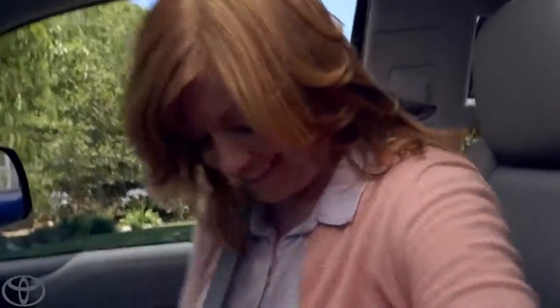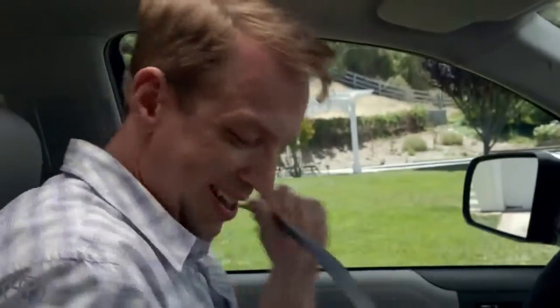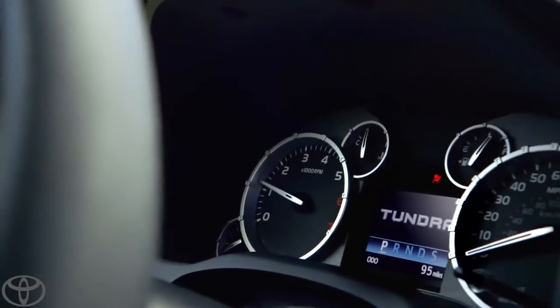All right, everybody in the Tundra. All right, we're ready. Here you go. You want to hold the camera? All right. Now, check this out. I'm in. That's cool.